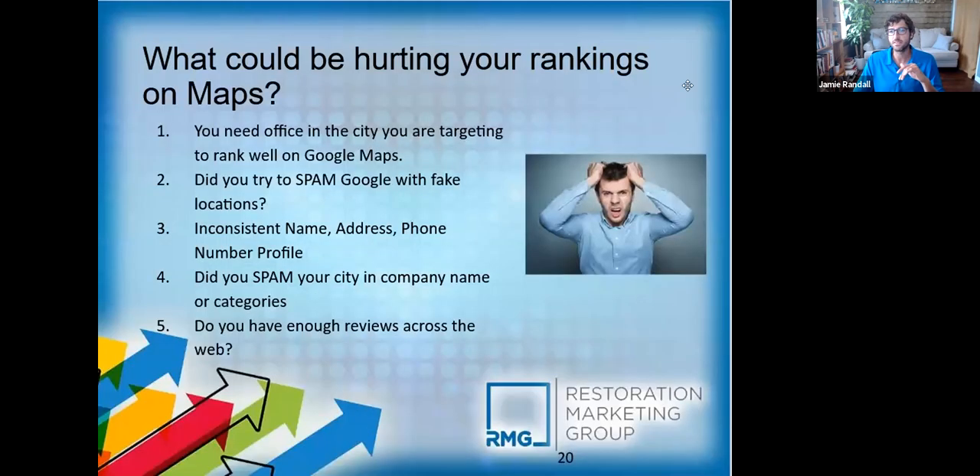That strategy worked well a couple years ago, then people kind of quit doing it, and now I'm starting to see it more and more again. But Google is always changing — doing it the right way always wins long term. If you're trying to game the system with your Google My Business name, I'd think twice about that.